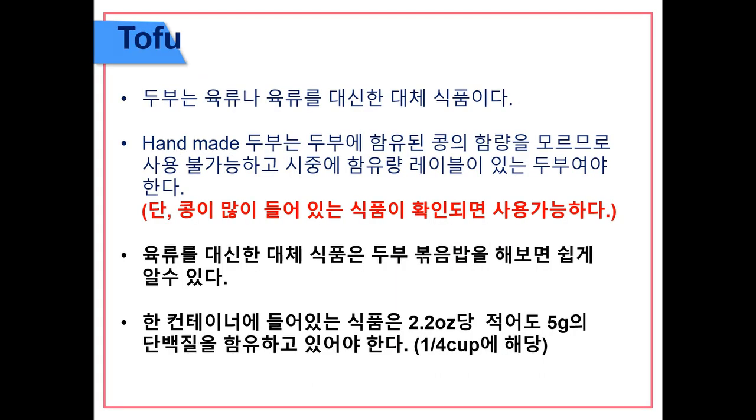Tofu is a reimbursable meat and meat alternative component. It must be commercially prepared and easily recognizable as a meat substitute — for example, tofu chunks in a stir fry. It must contain at least 5 grams of protein per 2.2 ounces, which is equivalent to one-fourth of a cup.